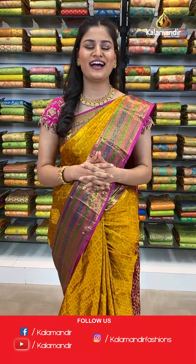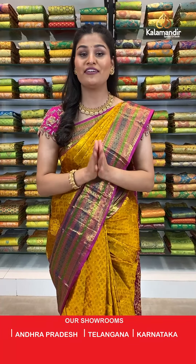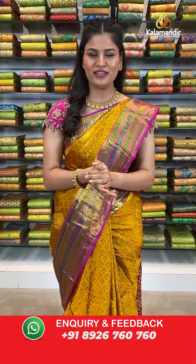Hello beautiful ladies, namaskar and welcome back to Kala Mandir live segment. I am back again with another exciting and amazing collection from Kala Mandir which is Kanjipuram embossed pattu sarees, which we are running flat 30% off. The offer is only available till 24 hours. So let me quickly tell you the purchasing process from Kala Mandir.